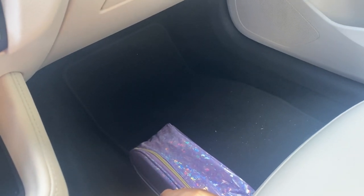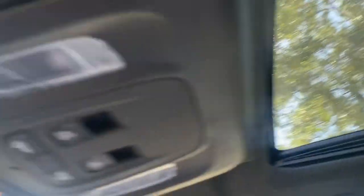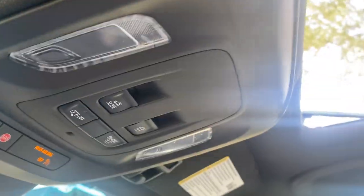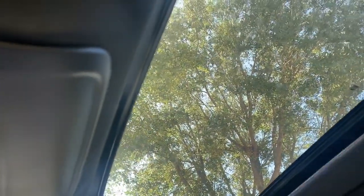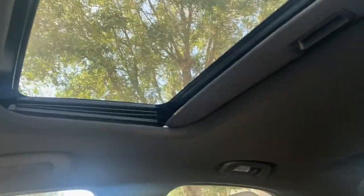Over here I have another bag with diapers and wipes — I do have a two-year-old daughter, so it comes in handy when I need it. And then this is the sunroof — I do have a sunroof. If you open it, you can open it all the way, or if you don't want it all the way open, you can just tilt it and it'll open just a little bit. This is also my favorite thing about my car.